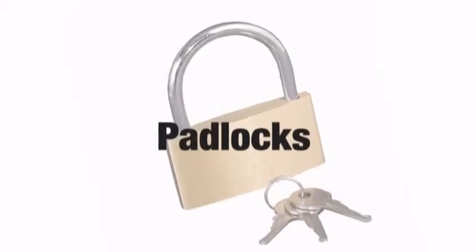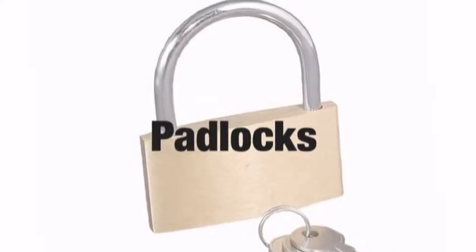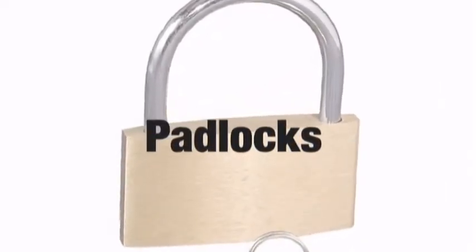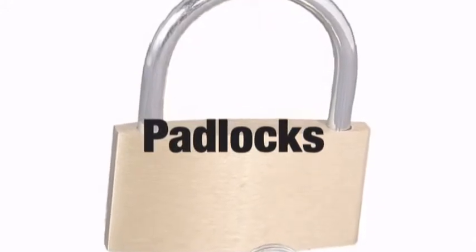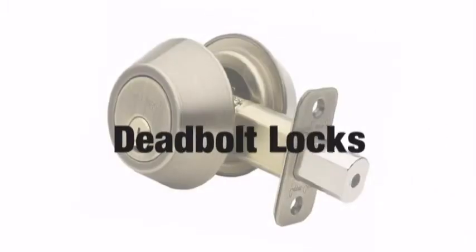Whether it is a lock gate, a bicycle, or security boxes, the padlock is a common item found in modern society. With hundreds of different brands and endless possibilities, the padlock is probably the most universal of all locking mechanisms.